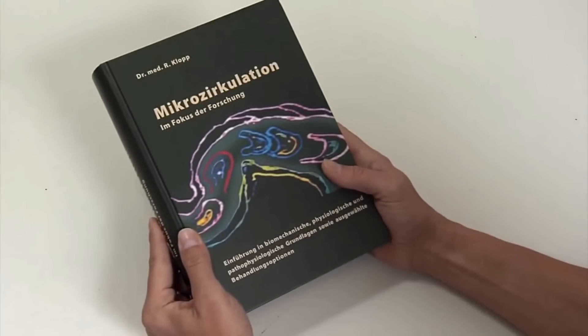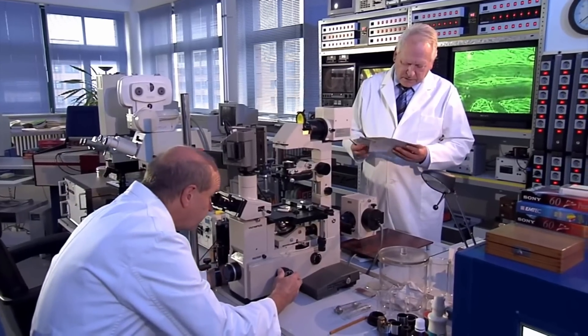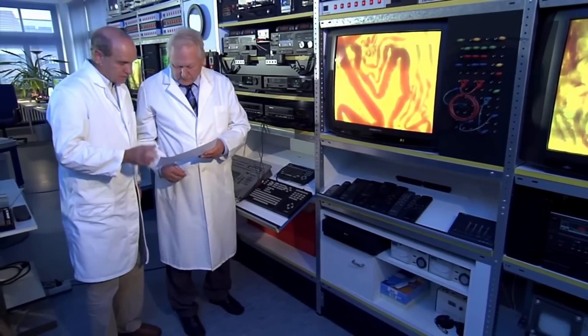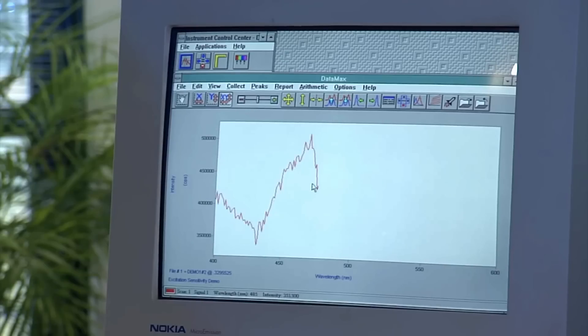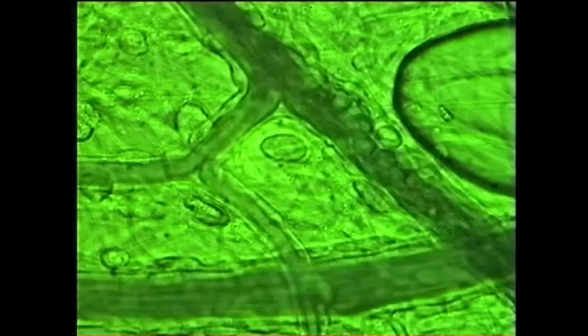One of the best known experts on the subject of microcirculation is Dr. Rainer Klopp. As head of the Institute for Microcirculation and erstwhile chief physician at the Charité Berlin, he has been involved in research into these minute blood vessels for many years. Clinical studies show that Beamer is effective, explained by Dr. Klopp's extensive insights into the minuscule world of microcirculation.